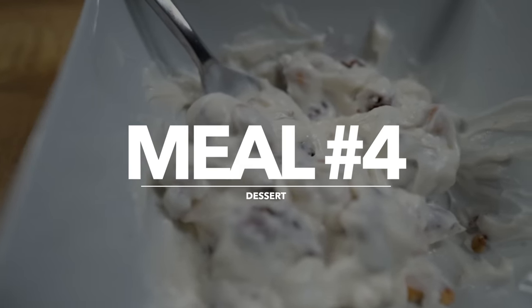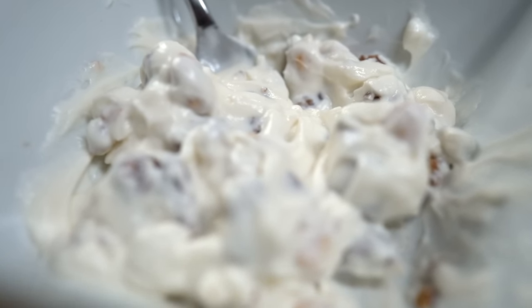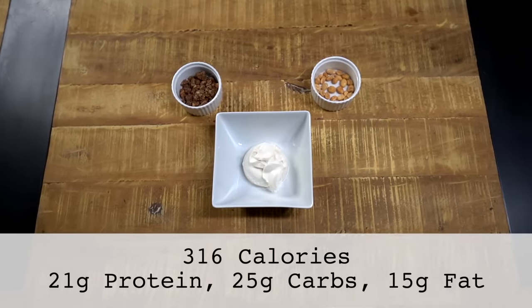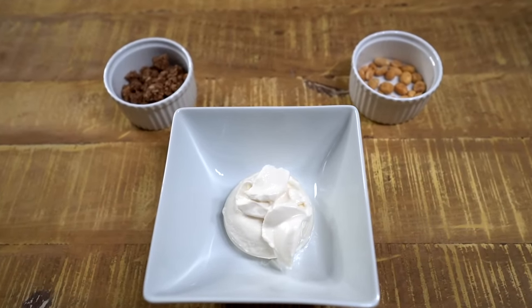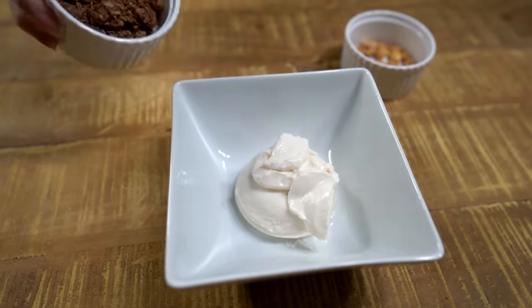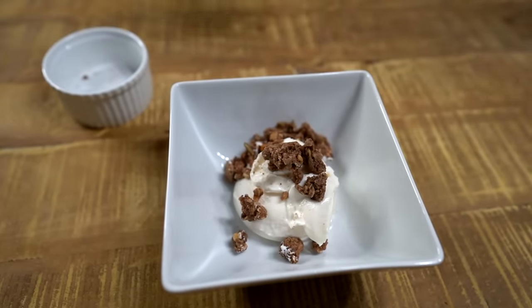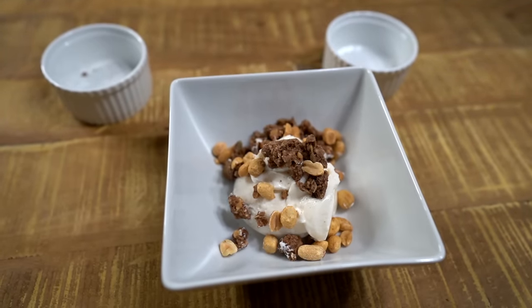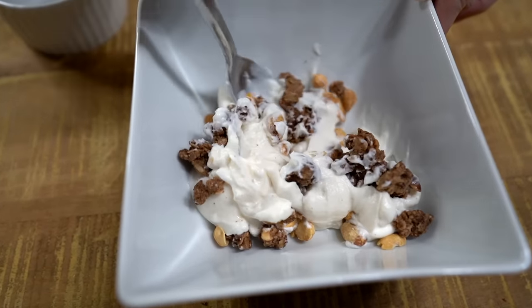Meal number four is dessert. I grew up having dessert every night, and in the past when I would go on a diet, this would be the first thing to go — and that's why nothing was ever sustainable. Now I always include dessert to strike that balance right for me. Right now I'm loving vanilla Greek yogurt with granola and peanuts. I don't worry about when I eat this at night. I know there's a popular meal timing myth saying you'll gain fat if you eat late at night, but that simply isn't true. If you hit your calories and macros for the day, it doesn't matter if you eat them later at night. This last meal helps me avoid getting hungry and allows me to fast to my workout the next day.